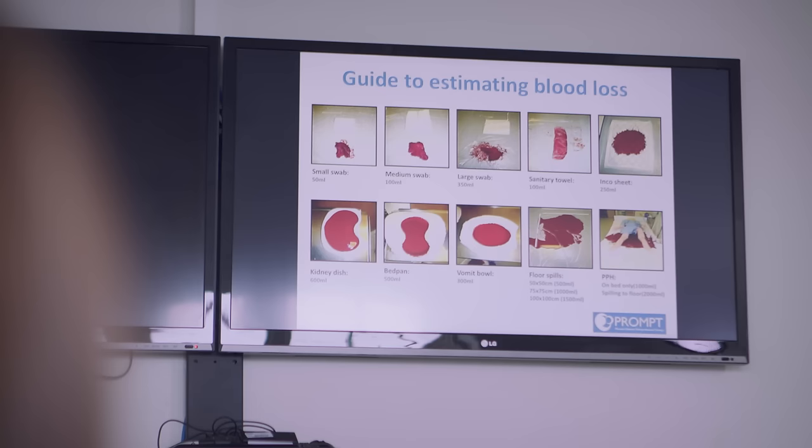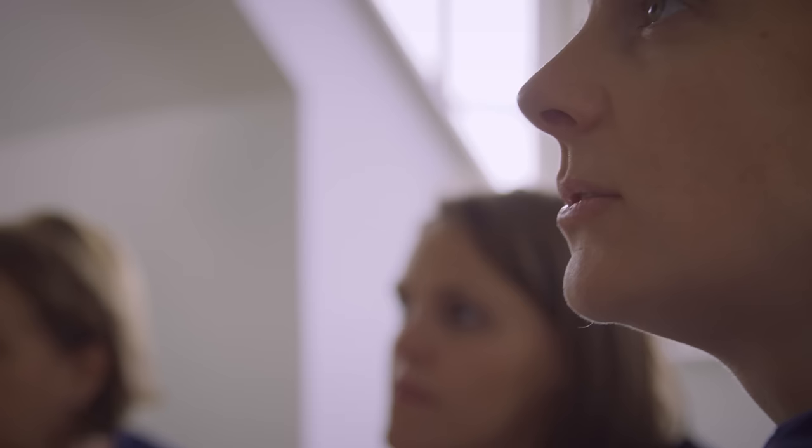Classroom teaching can provide a forum to discuss key learning points such as accurate measurement of blood loss, underestimation of which can lead to delays in administration of blood products, particularly in women of low BMI.